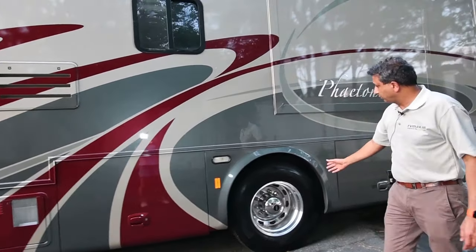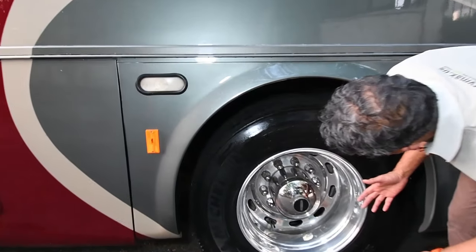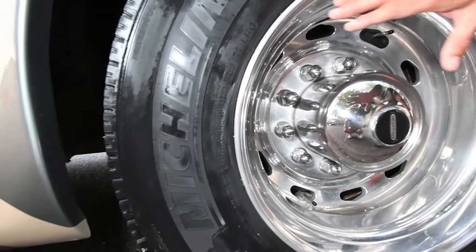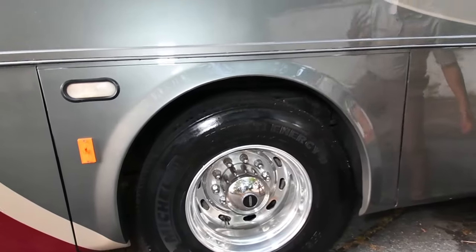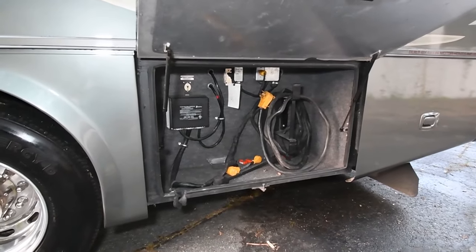Come close to these rear Michelin tires. The date code could be 2013 — they may be 6 or 7 years old — but no dry checking, they're in good shape. If you'd like new tires, the Michelin's are about $600 a piece, so four tires would be $2,400. Toyo tires may be about $1,800.